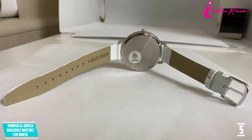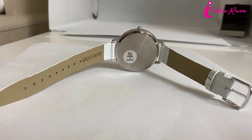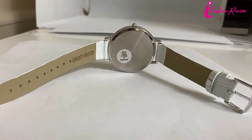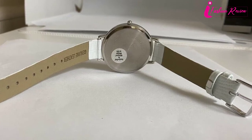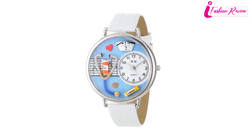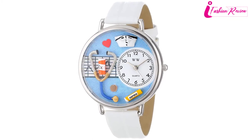A Whimsical wristwatch ensures precise time measurement with a Japanese crystal quartz movement. This high-end wristwatch consists of a white Italian leather strap with a buckle type clasp for easy setup. In proportion with the cute nurse theme dial design, the watch has a durable silver tone stainless steel case. The classic minimalist design makes it appropriate for every gender.